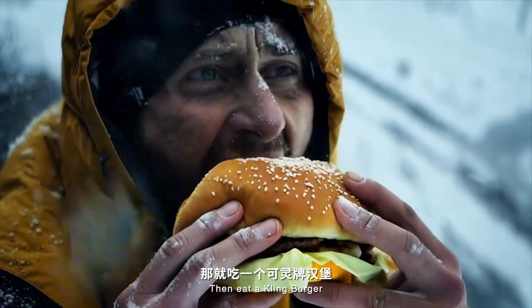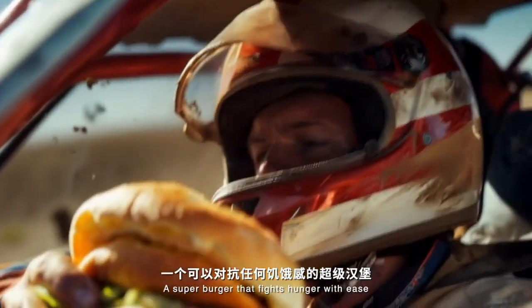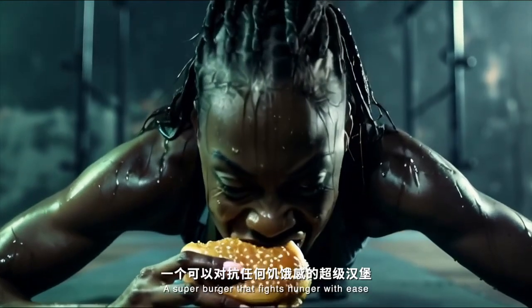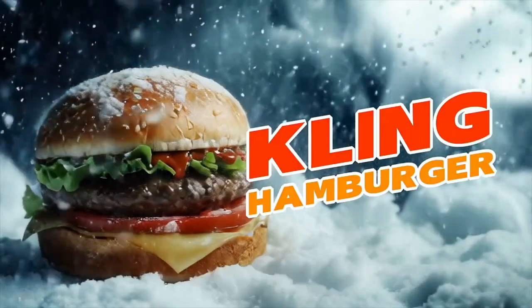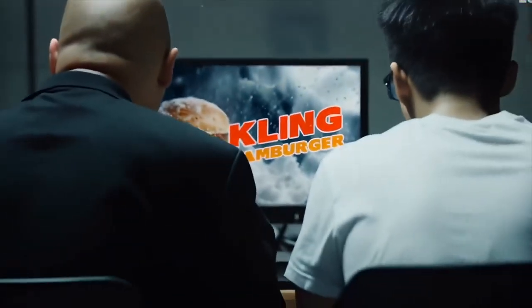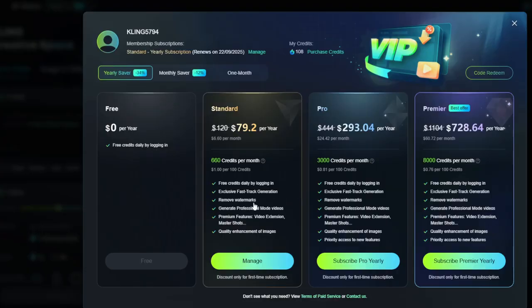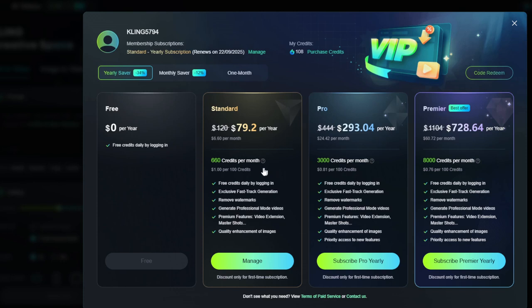I personally don't think Kling AI, Pika, and Runway are going anywhere — they are at the top of the list and probably the most used and most premium AR generators out there today. There are higher-tier plans that increase the credits but, as I said, no unlimited option is available. One thing to note is you can actually remove the watermarks from the videos, which I thought was really good value for money.